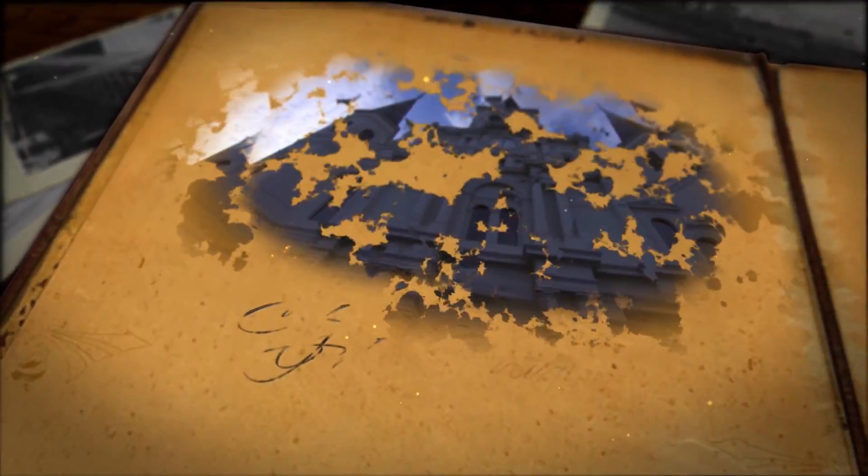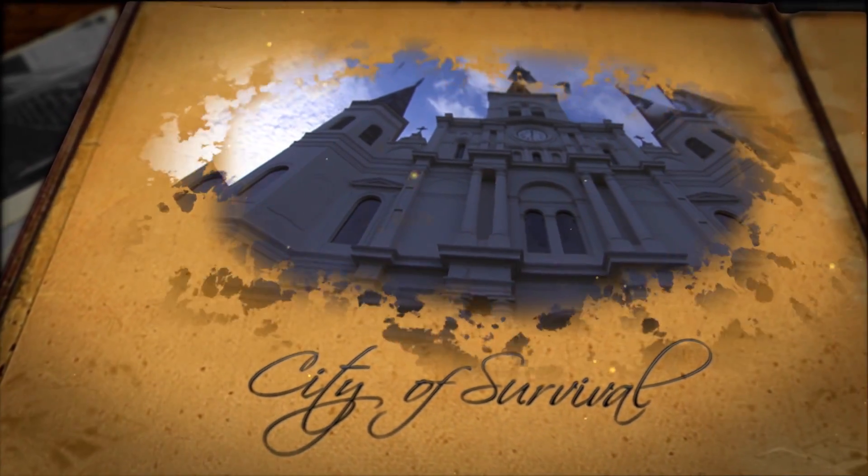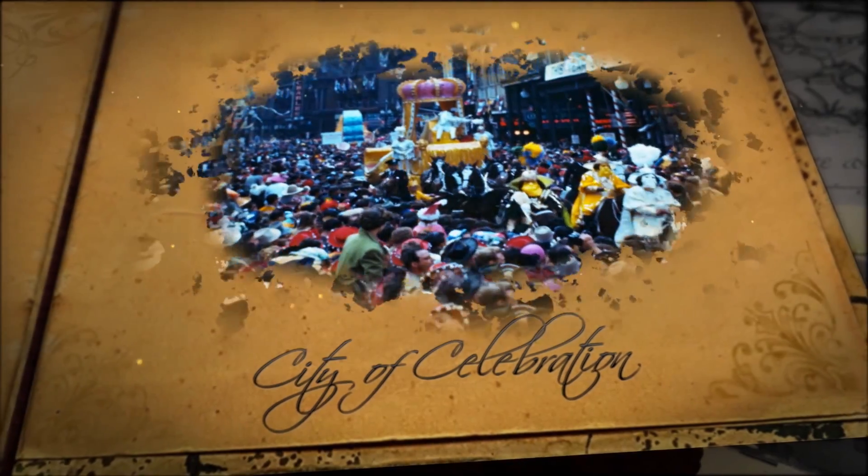In 2018, our city will commemorate its founding 300 years ago. In celebration, WYS presents this tricentennial moment.